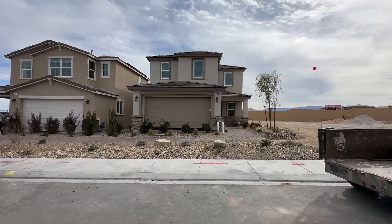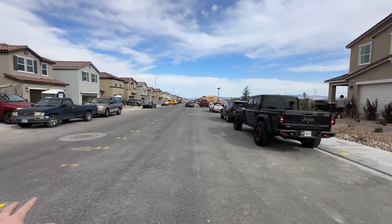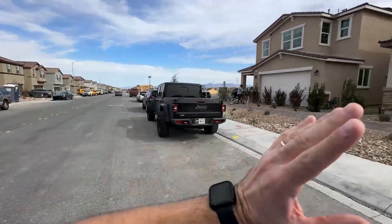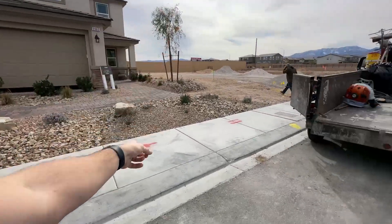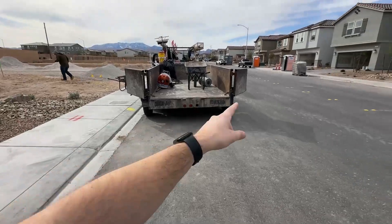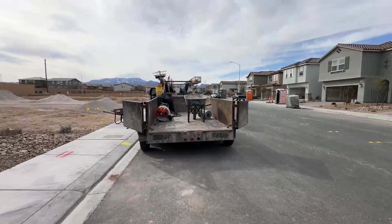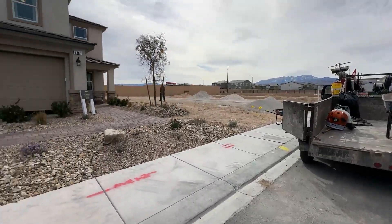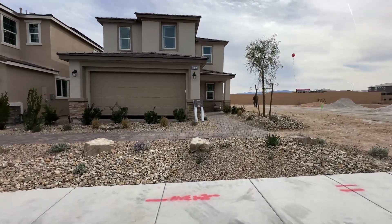HOAs are only $60 a month. We are not gated, so you're going to have open streets just like these ones. It's a very nice and open community. You have sidewalks on both sides of the streets, and these streets are very wide, so it makes it feel like you're not clumped up together — not just throwing as many homes as possible into a piece of dirt.